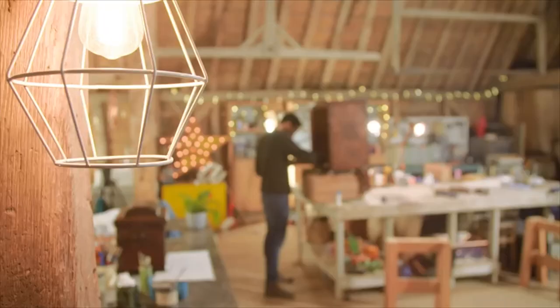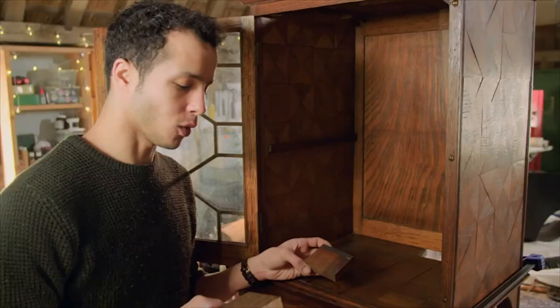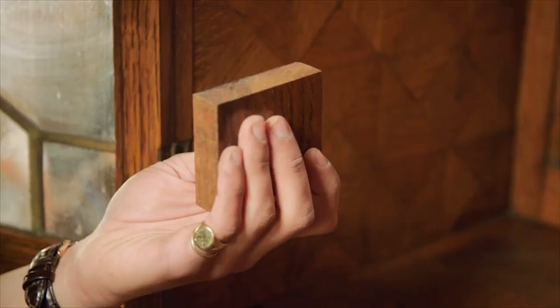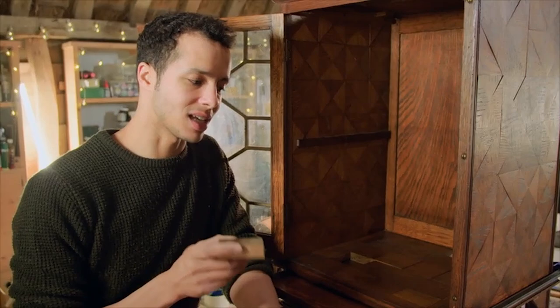This is actually proving to be pretty tricky. I thought that every single block would be exactly the same measurement. However, on close inspection there are a few slightly smaller pieces. It sort of goes to show the fact that this is such a bespoke piece — not everything is exactly the same.